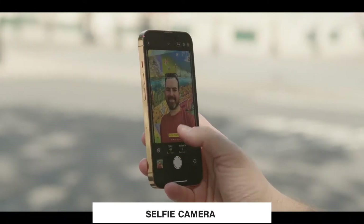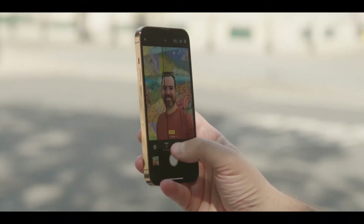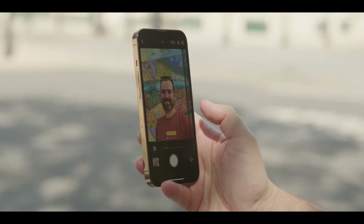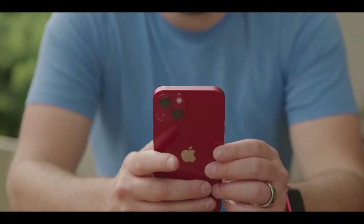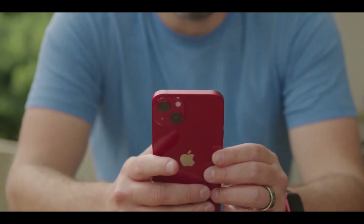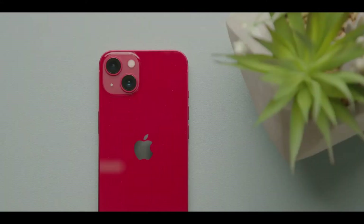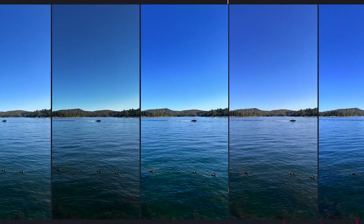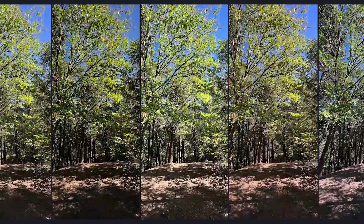The selfie camera didn't change in terms of hardware, but because of the new A15 Bionic processor we now have Smart HDR 4. On the back, we have much bigger lenses because the iPhone 13 takes the same best camera from the iPhone 12 Pro Max and puts it in this body. So you get larger sensors with image stabilization, letting in more light, and the ultra-wide was also much improved compared to before.